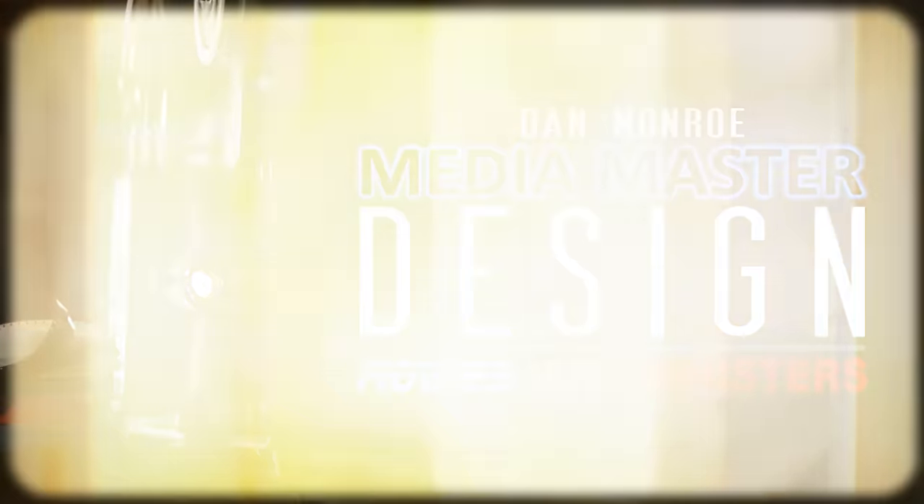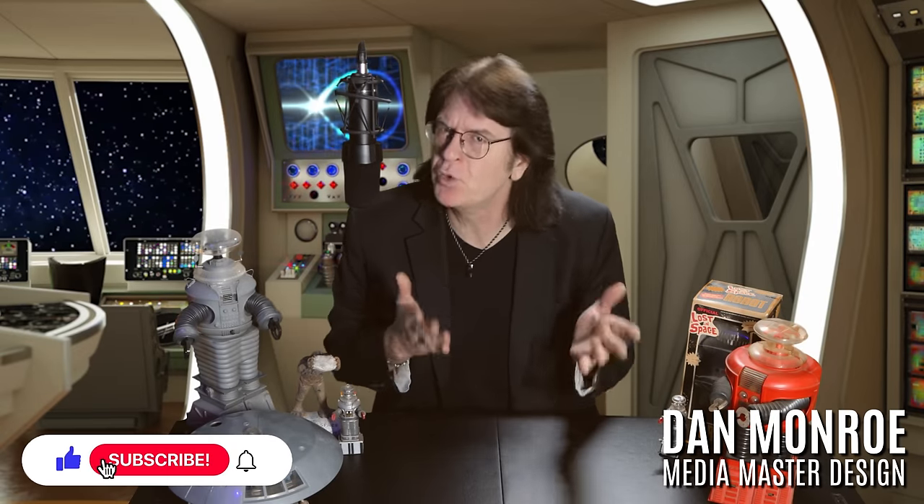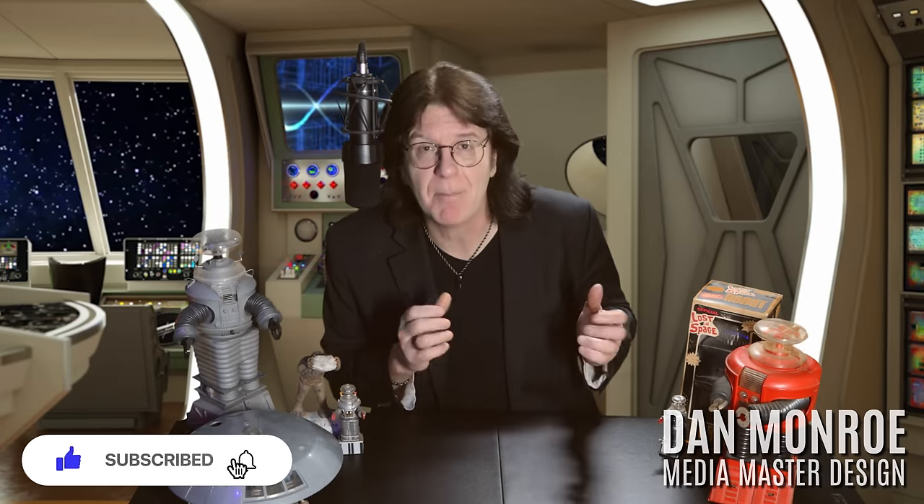So, what were the best episodes of Lost in Space Season 1? Let's find out! Hey guys, Dan Monroe here, Media Master Design, where we talk about movies, music, and monsters.